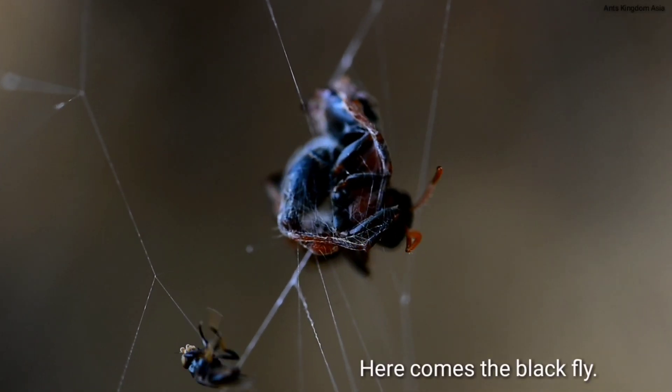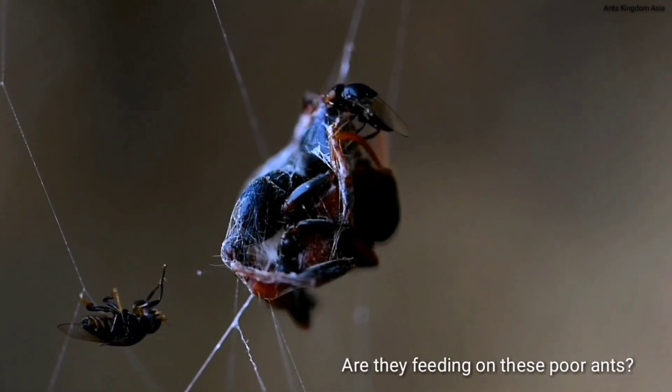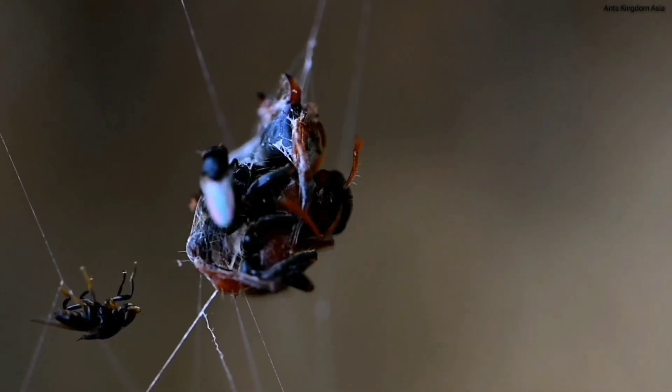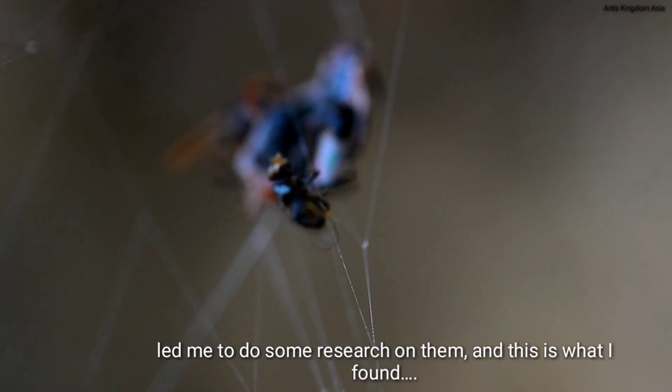Here comes the black fly again. Why are these flies after these ants? Are they feeding on these poor ants? My curiosity over these flies led me to do some research on them, and this is what I found.